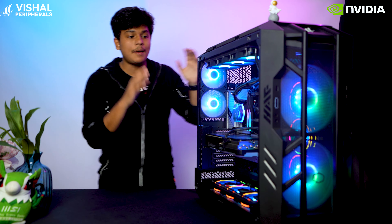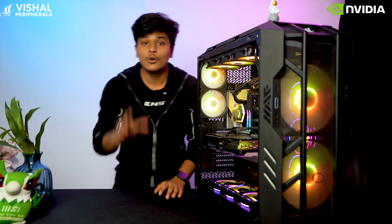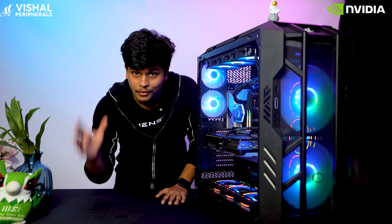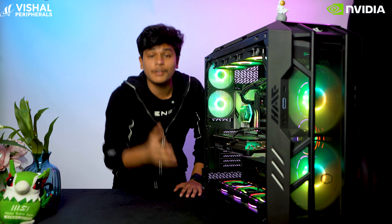This PC is in collaboration with NVIDIA because it is an NVIDIA-certified PC. Only 6 retailers all over India are allowed to sell this PC, and Vishal Peripherals is one of them. You can buy this exclusive PC from Vishal Peripherals for a really great price. If you are a content creator or a gamer, make sure to check this out from Vishal Peripherals.